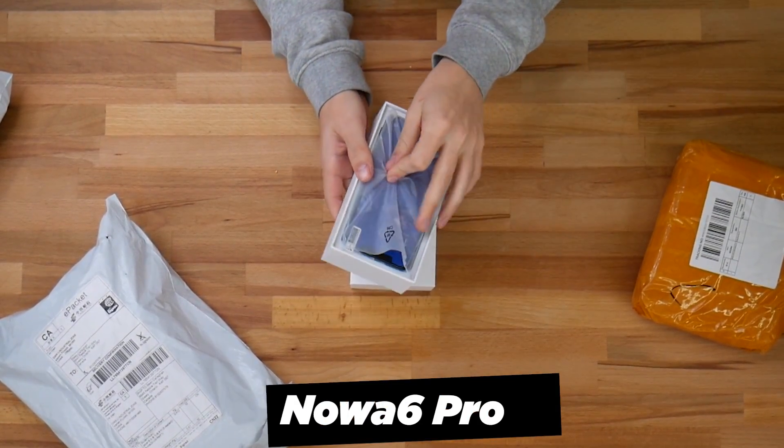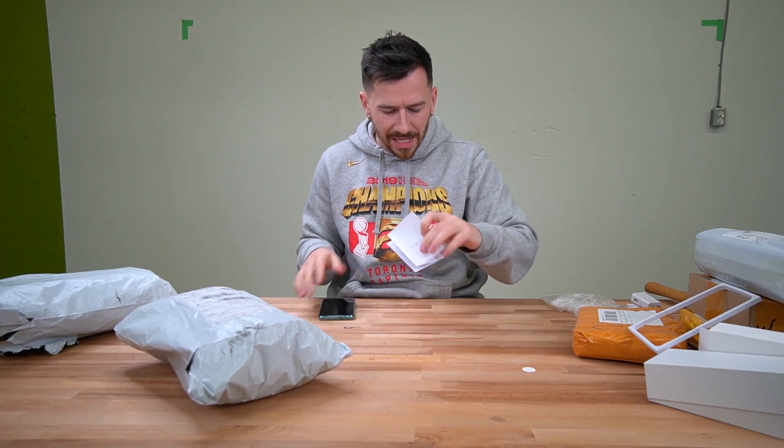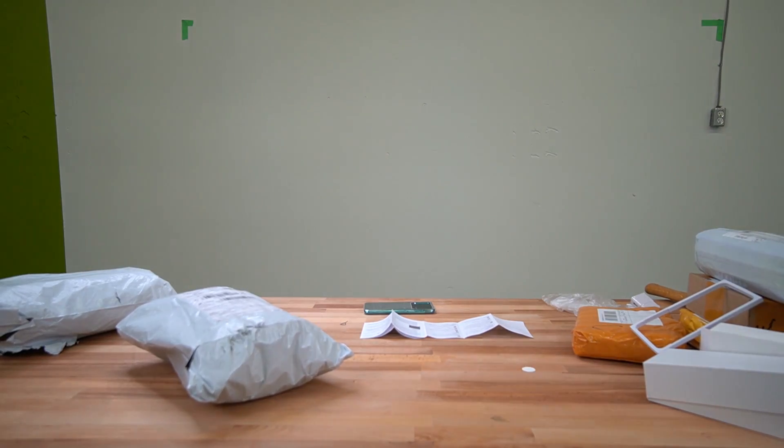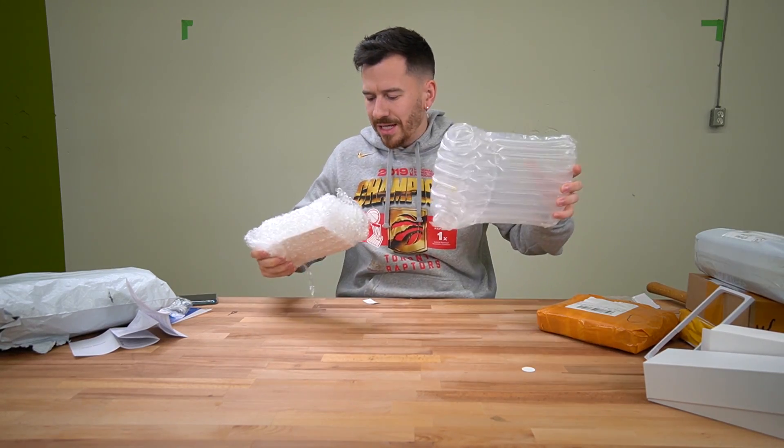Ladies and gentlemen, the packages have arrived and it is time to start the unboxing portion of today's video. I've got the hammer of doom out and ready to go. My hopes are relatively low — I don't think we're gonna find anything too good. First item of the day is the Noah 6 Pro in green. This bad boy's got four cameras — one, two, three, four cameras on it. It kind of has a feel of like an iPhone. Next package looks very similar — this is the Note 20 Pro.